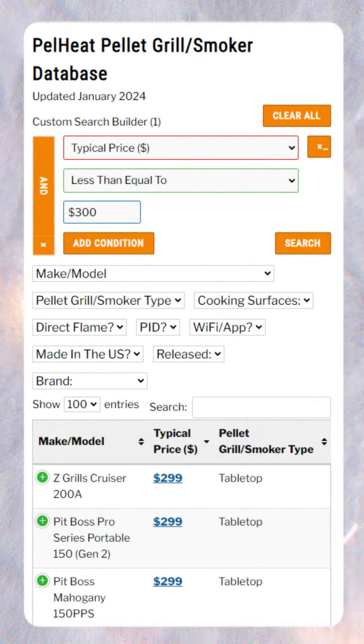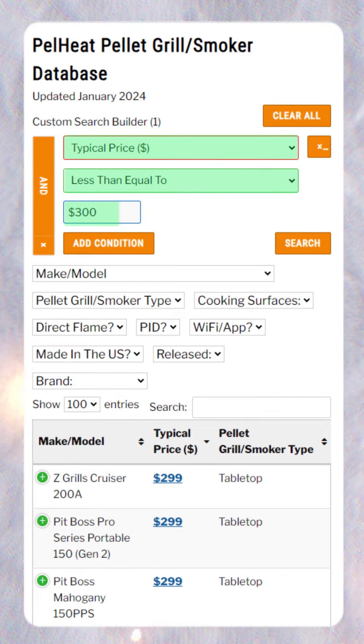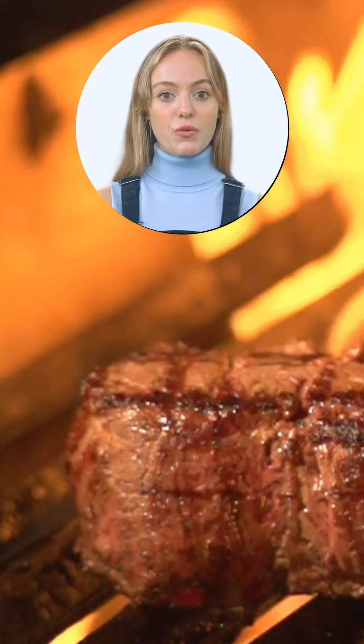By filtering our database, we can narrow down the selection to only show pellet grills under $300. To learn more, Google Pell Heat.